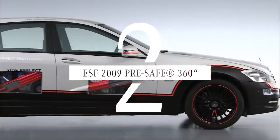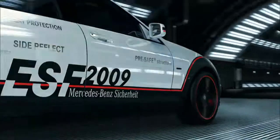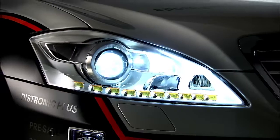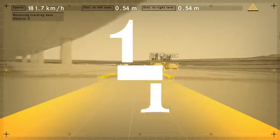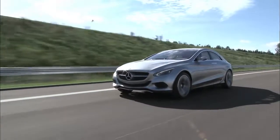Number two: the Pre-Safe system can predict a crash, detecting when another car is getting too close from the rear, tightening the seat belts and locking the brakes.